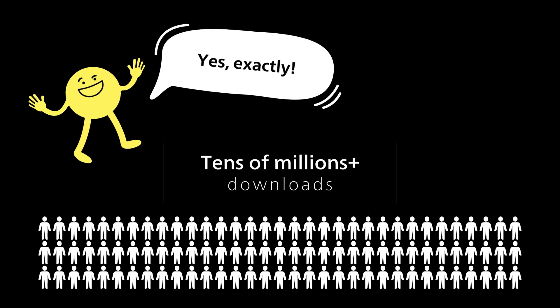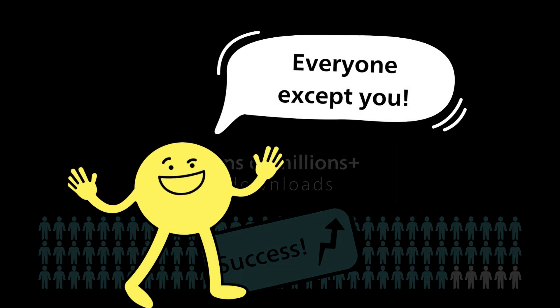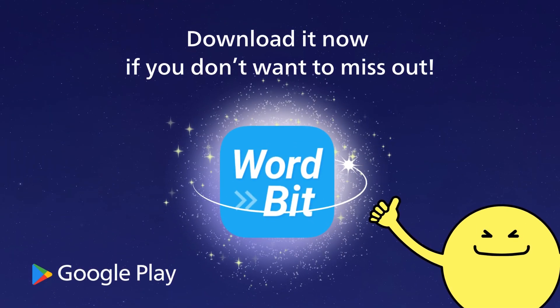Tens of millions have already installed WordBit, and over 90% have experienced its benefits. Everyone except you. Download it now if you don't want to miss out.